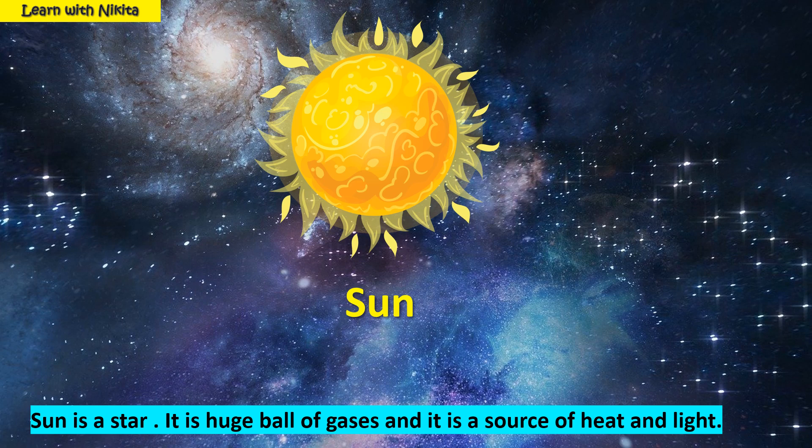This is the Sun. Sun is a star. It is a huge ball of gases and it is a source of heat and light.